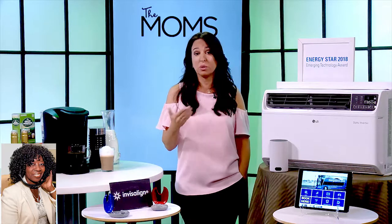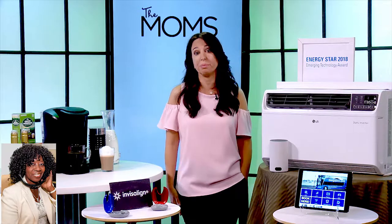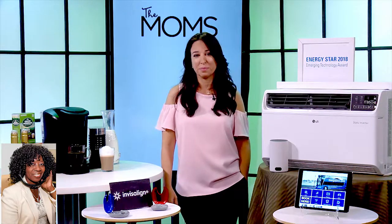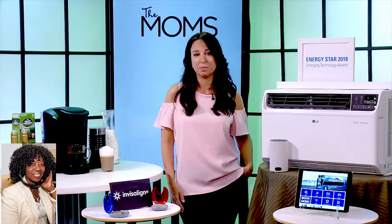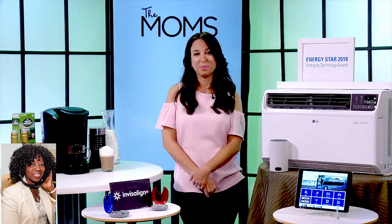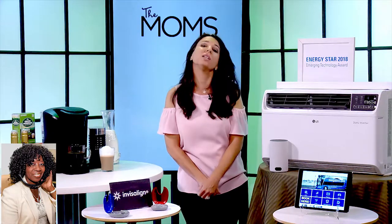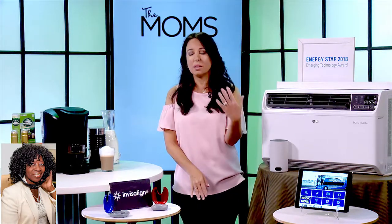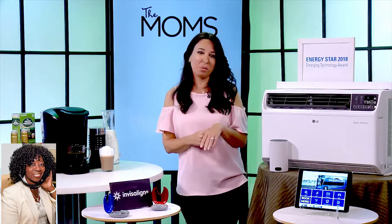I have to tell you, my kids are doing Invisalign treatment and it's been so successful, so this is a great back-to-school tip. We want our families to have great summer memories. These last few days of summer vacation — what can we do to create those memories?